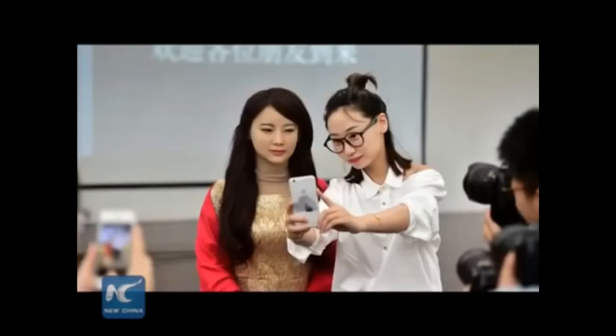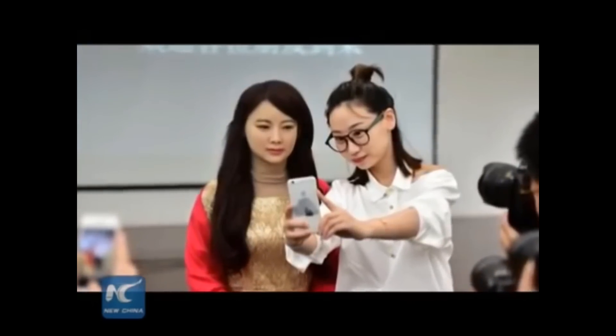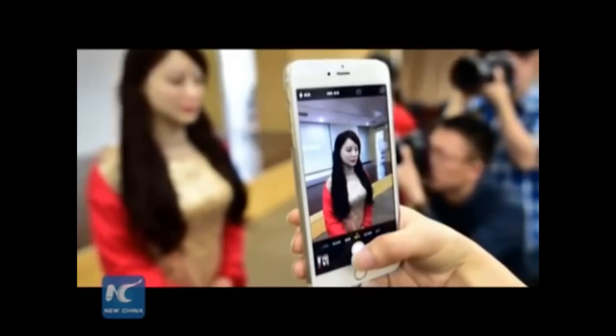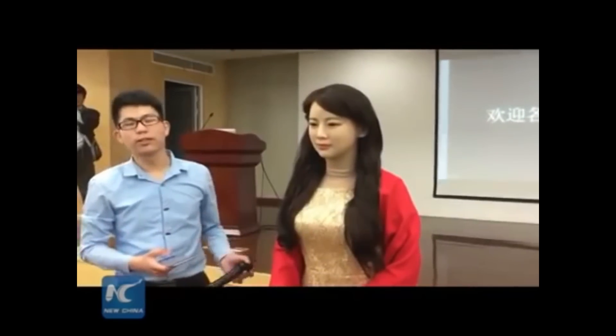6. Jia Jia — Also known as the robot goddess, she has the appearance and body height of a Chinese woman. Built by the University of Science and Technology in China, she specializes in human-machine interaction, has natural eye movements, and synchronized lips when speaking.